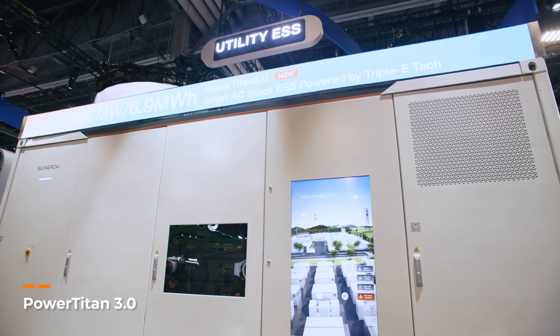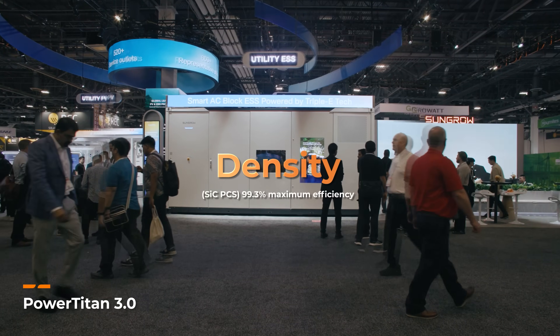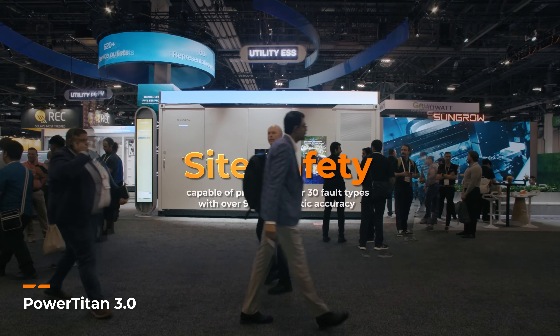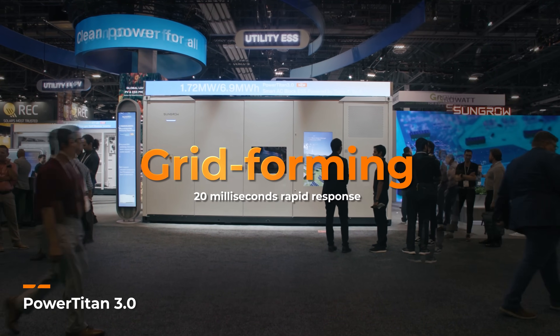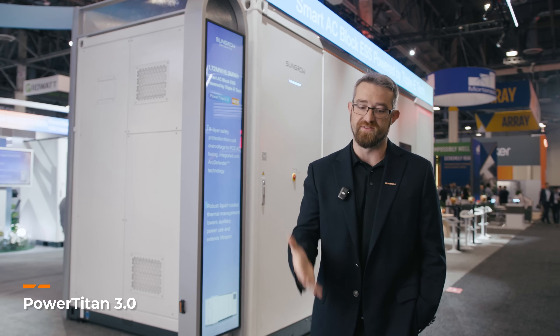Introducing the PowerType 3. The launch comes with years of product innovation, looking at energy density for the site level, looking at site safety, unlocking capabilities with microgrids, and faster grid-forming capabilities. The product is going to be deployed faster, more efficient, with less challenges.